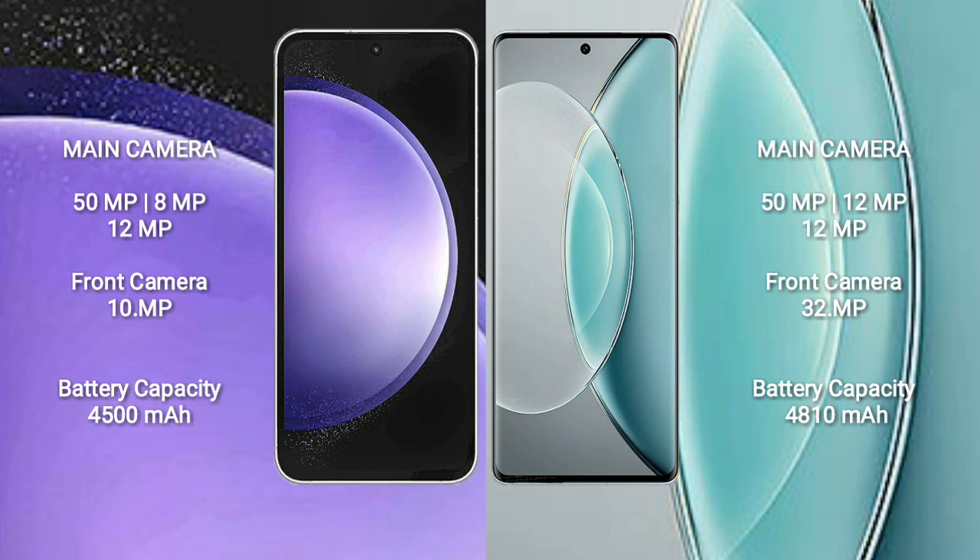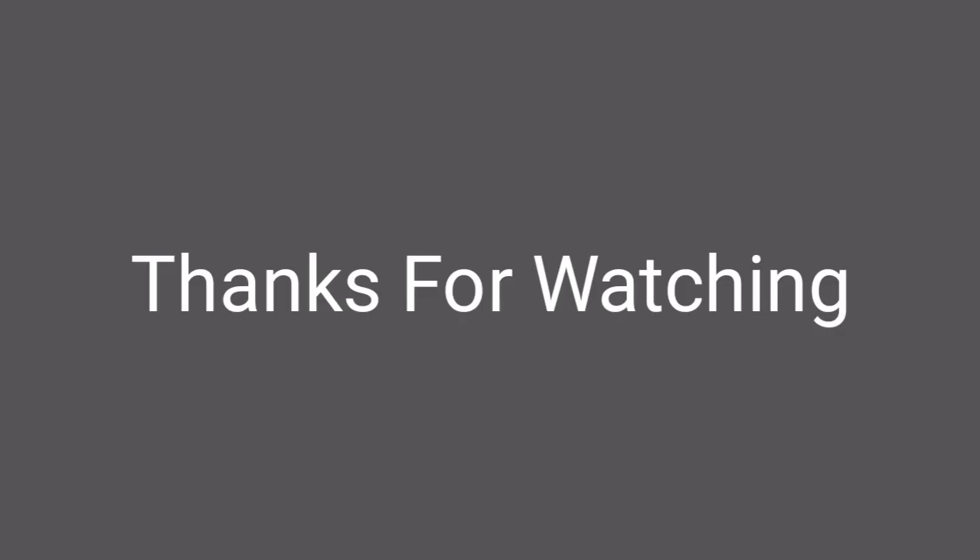Samsung Galaxy S23 FE has a 4500mAh battery with 25W fast charging support. Vivo X90s has a 4810mAh battery with 120W fast charging support.